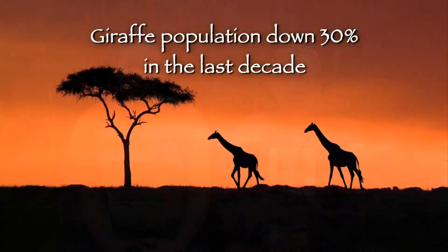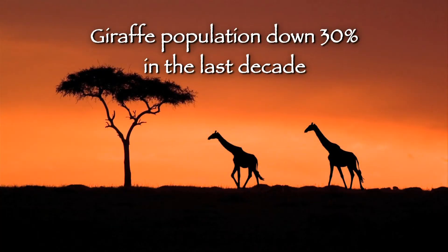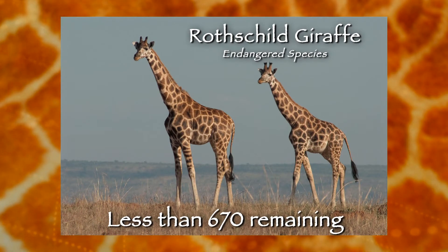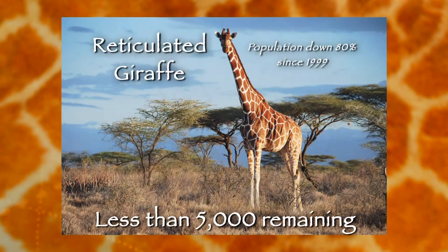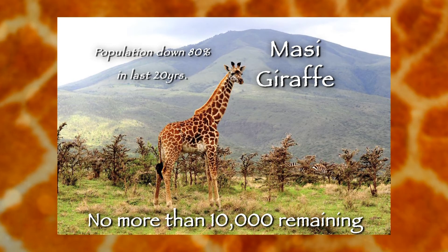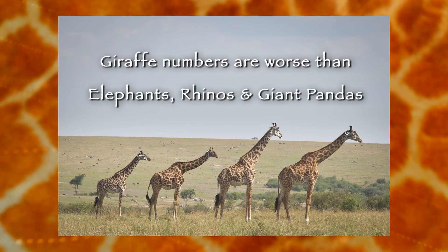Over the past decade giraffe populations have suffered a 30% drop in their overall numbers. Current estimates are no higher than 80,000 for all nine subspecies, but the subspecies numbers are quite critical: the Rothschild giraffe has fewer than 670 and is classified as endangered; the reticulated giraffe is down 80% in numbers from 1999 with fewer than 5,000 remaining and likely to be classified as endangered soon; and even the Maasai giraffe is down 80% in the last 20 years with probably no more than 10,000. Giraffes are actually doing worse than elephants, rhinos, and giant pandas.